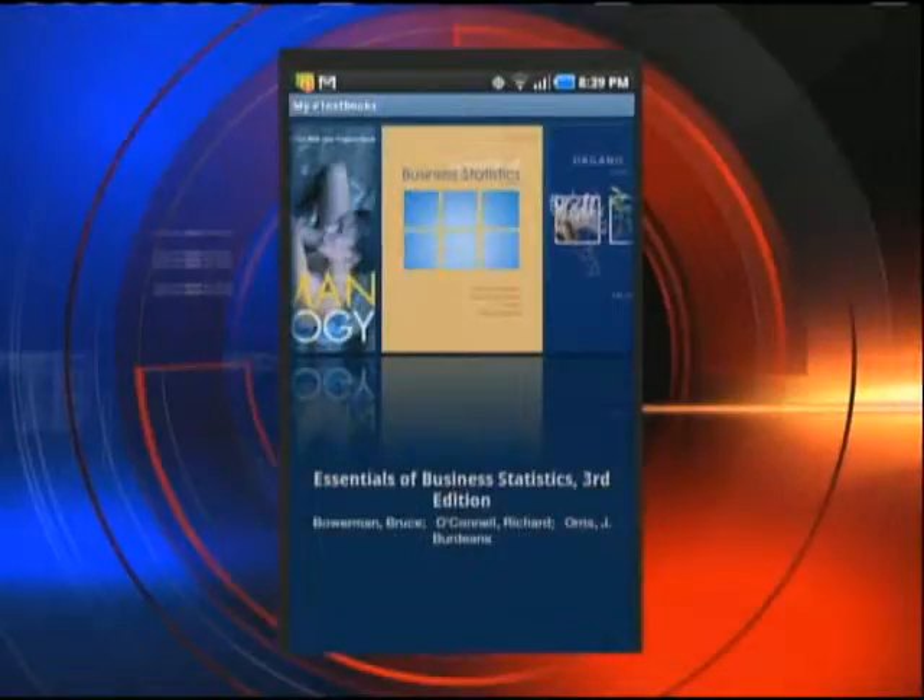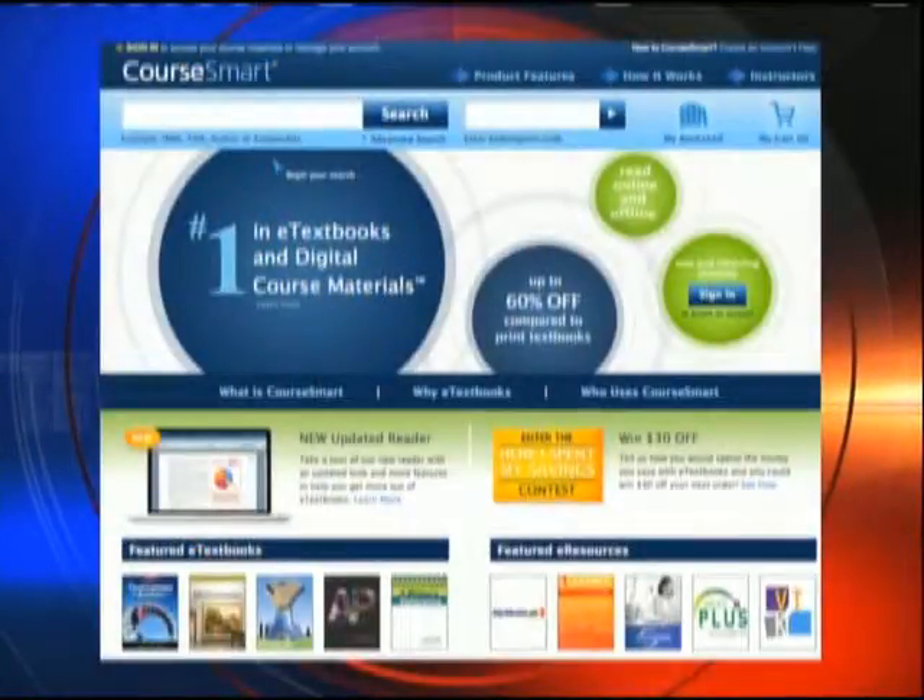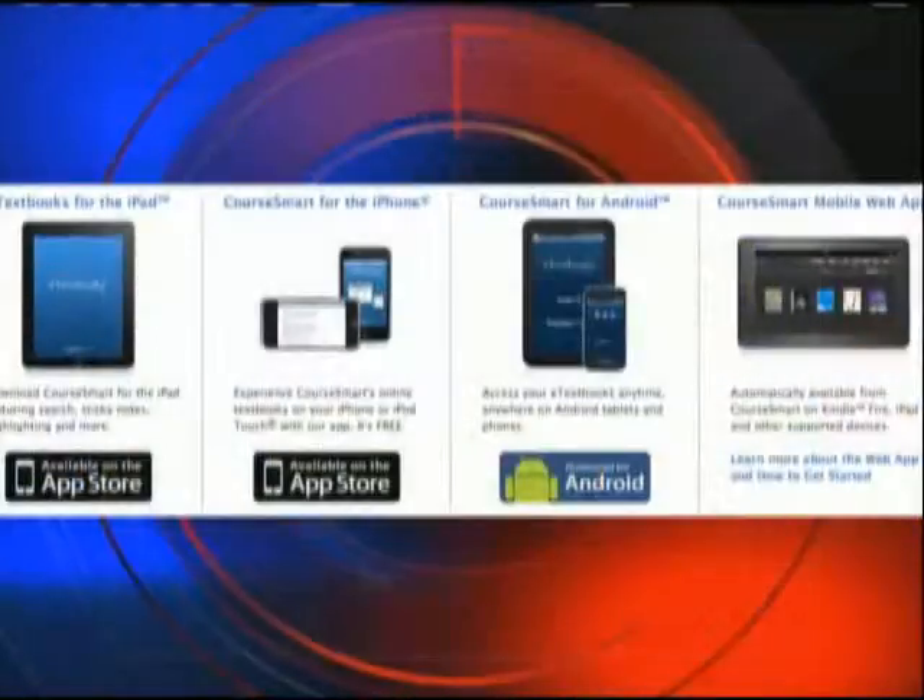For college students, the app is CourseSmart. This is all about expense — college textbooks are extremely expensive, and CourseSmart is a subscription service where you actually rent the textbook for six months. For coursework that's not part of your major and you don't want to invest in those textbooks, this is a great option. You can use it on any of your devices, from your PC all the way through to an iPhone, Android, or Windows device. It's so much lighter than carrying a huge stack of books all the way across campus.